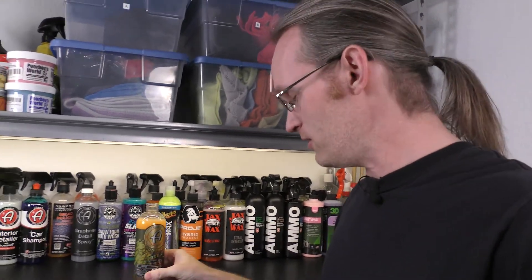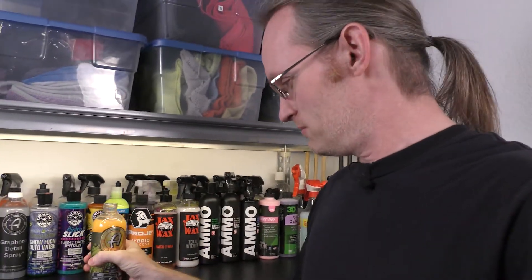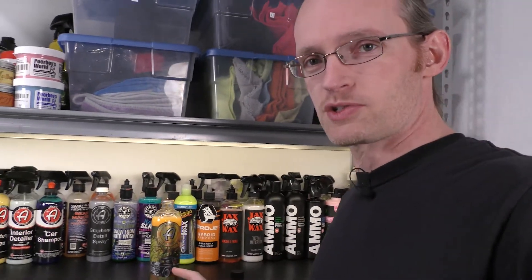Nice work. That's it. She's just a disaster. Adam's Pumpkin Spice detail spray — Pumpkin Spice. Wow.